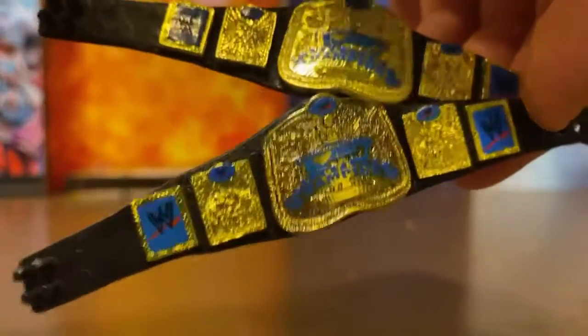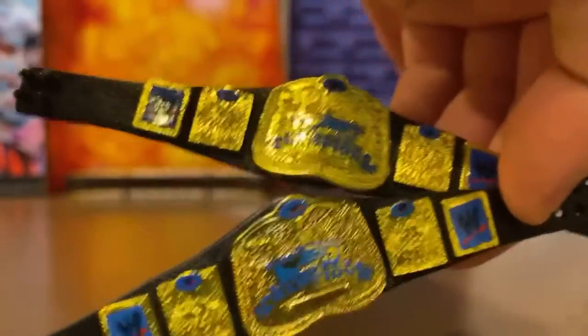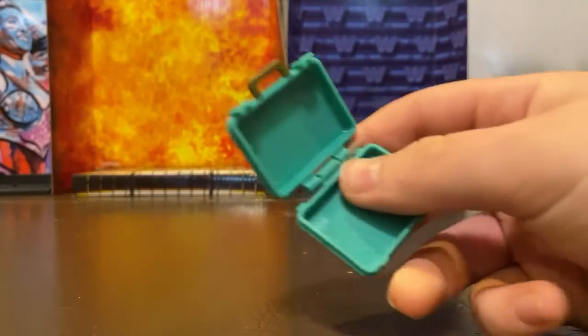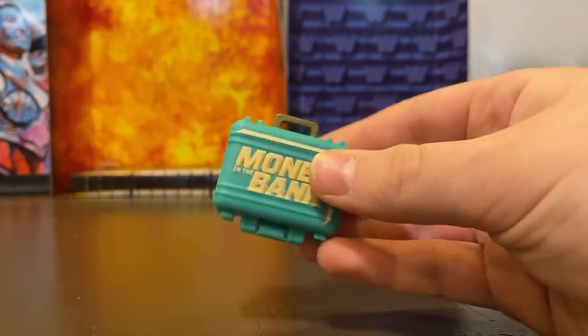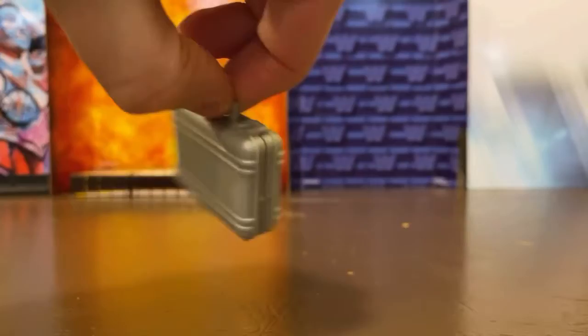Next up, the older designed SmackDown Tag Team Championships. Next we have the Money in the Bank contract case. If I do get that Ronda Rousey that comes with the table, I'm going to try to fit the contract in this to actually simulate a Money in the Bank contract.